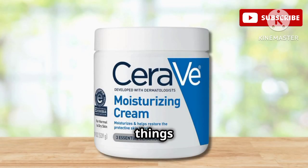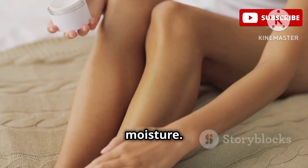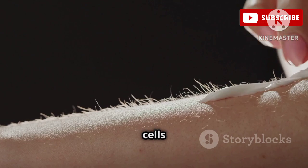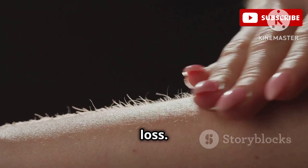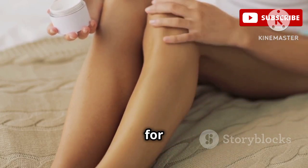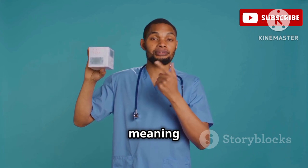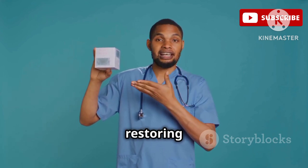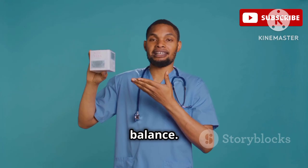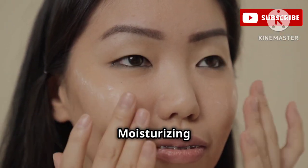Let's kick things off with a true icon in the world of skincare: CeraVe Moisturizing Cream. It's packed with ceramides and hyaluronic acid, two ingredients that are essential for maintaining a healthy skin barrier and locking in moisture. Think of ceramides as the glue that holds your skin cells together, preventing moisture loss. And hyaluronic acid is like a moisture magnet, drawing water from the air into your skin for deep, lasting hydration. Dermatologists love it because it's non-comedogenic, meaning it won't clog your pores, and it's incredibly effective at restoring the skin's natural moisture balance. If you're new to skincare or want a reliable moisturizer, CeraVe Moisturizing Cream is a must-have.